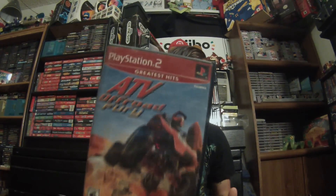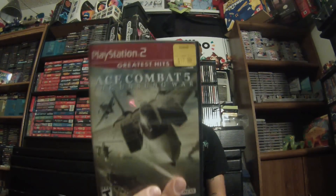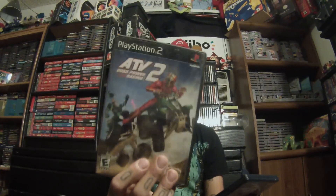Yu-Gi-Oh, Trigger Man, ATV Off-Road Fury - probably one of the best PS2 games in here - Star Wars Battlefront 2 which was also on Xbox, Ace Combat 5, Jam Pack Bundle Volume 12 - I'm not sure which one that is - Zathura, ATV 2, and Cabela's Alaskan Adventures.